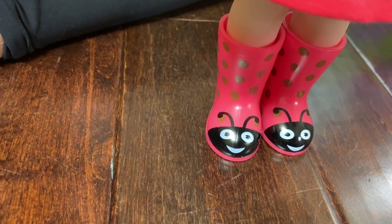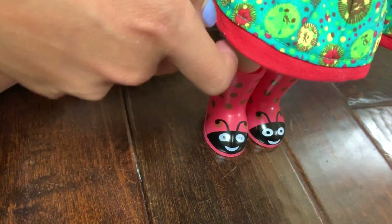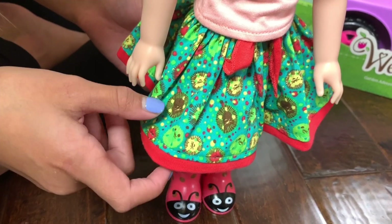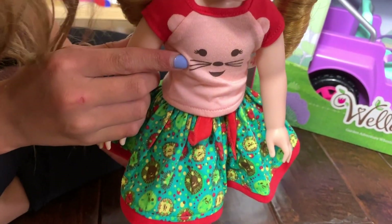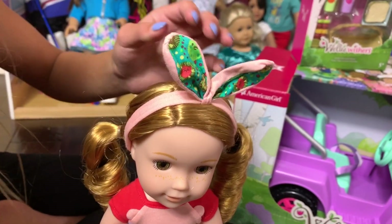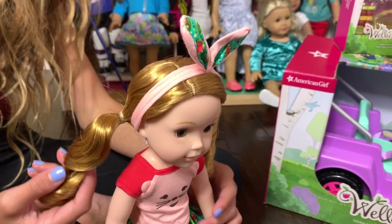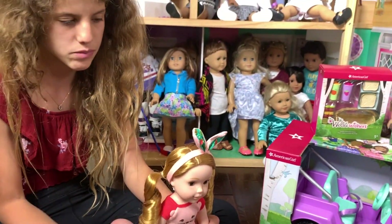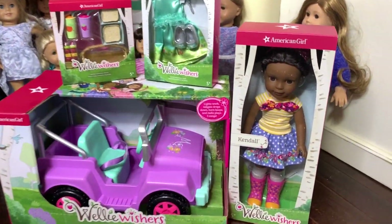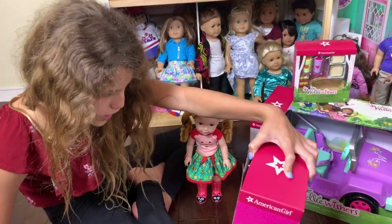They all have the same type of shoes but in different styles — this one has a ladybug design and I love it. Her skirt has little animal designs on it, her shirt has a cat with little ears, and she has little bunny ears. Her hair is just perfect curls — little ringlets. Let's put Willa over here and open the next doll.